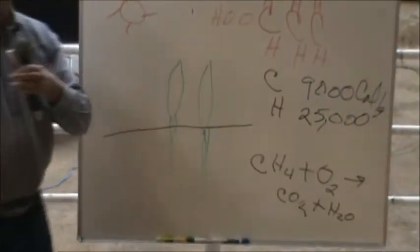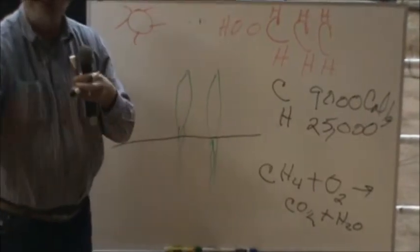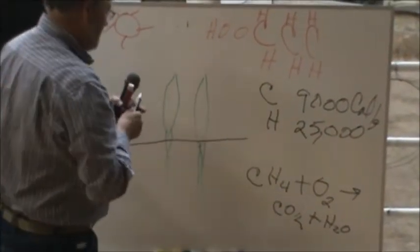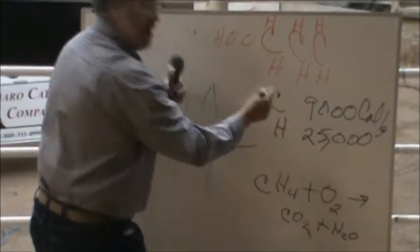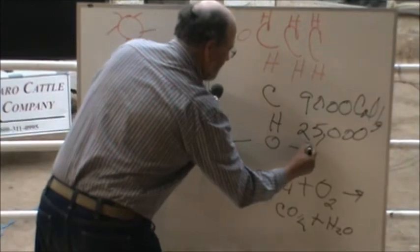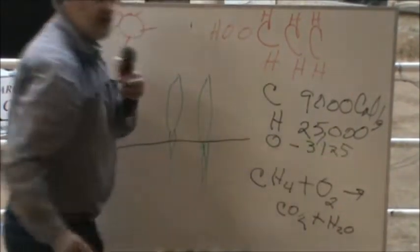And heat — your work done. This happens in the cell or gasoline engine; it's a little slower in the biological system, but that's the way it is. Oxygen is a negative 3,125 calories per gram.